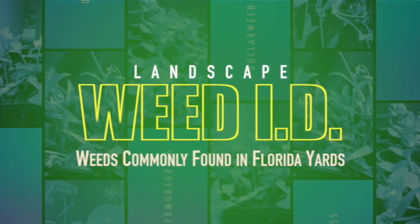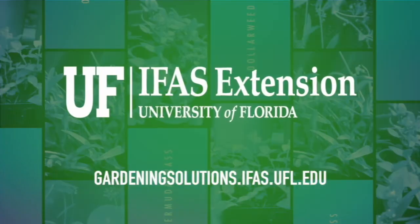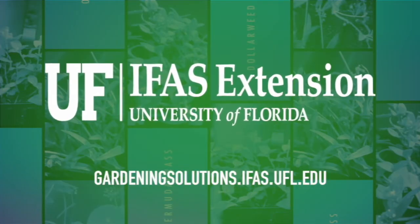For more information on weed identification, contact your local University of Florida IFAS Extension. Thank you.